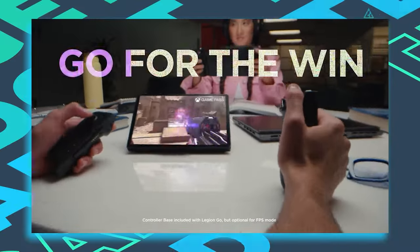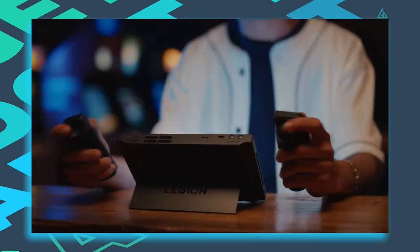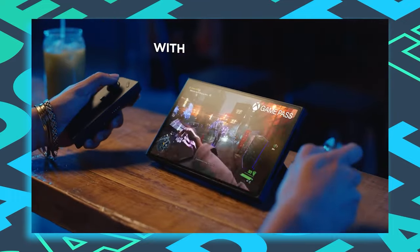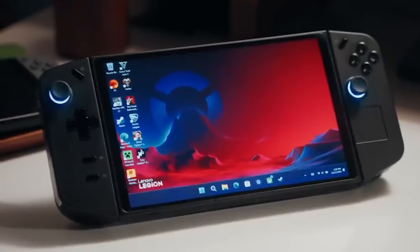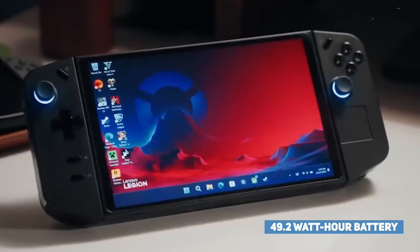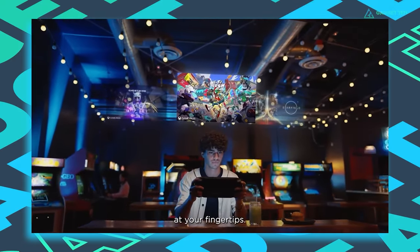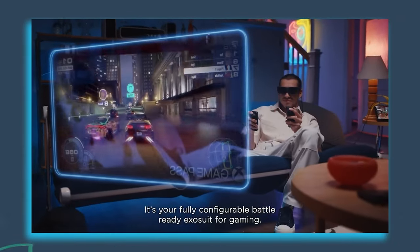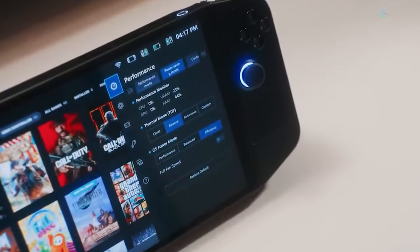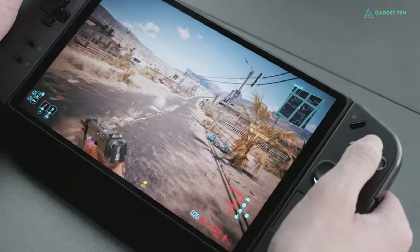One of the most unique features of the Legion Go is its FPS mode. This feature basically turns the right controller into a mouse that navigates an on-screen cursor or crosshair while you slide the controller around on a surface. Apart from that, the Legion Go packs a 49.2Wh battery. Lenovo has based the Legion Go on Windows 11, and Legion Space software comes installed, accessible via buttons on either side of the screen. All in all, the Legion Go is a creative portable PC that delivers innovative features, though they aren't always the most practical ideas.